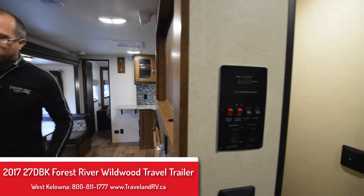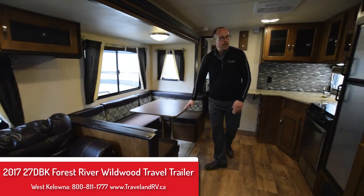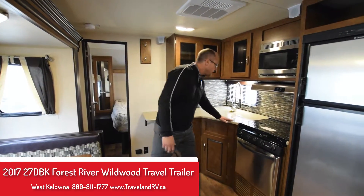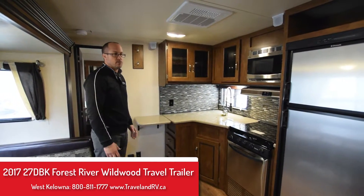When we make our way through here you're going to have a nice entertainment wall with a couch directly across from it, a huge u-shaped dinette, and then a corner kitchen with solid surface countertops. There's a nice flush mount stove top for extra counter space and a lot of storage throughout this kitchen.